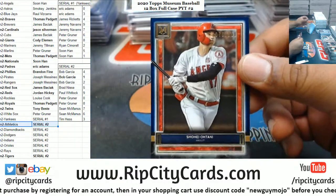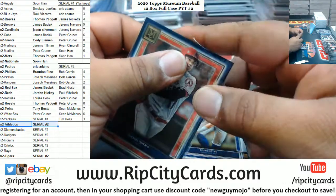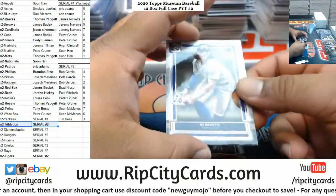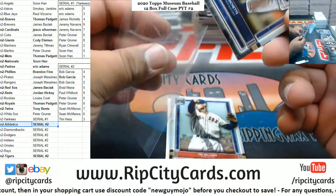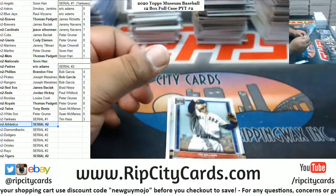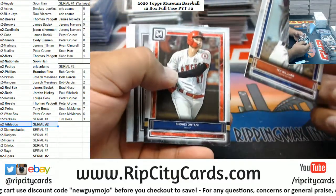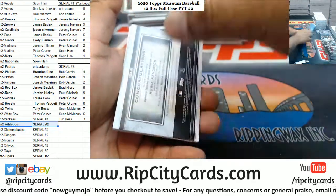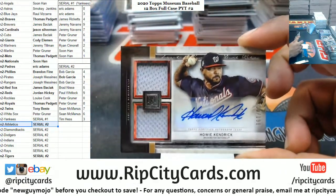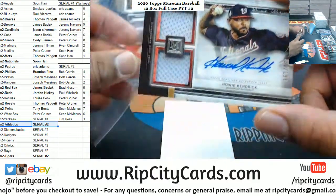Otani to 150 Angels. For the Nationals - the 189 Nationals also having a pretty good break. Howie Kendrick dual relic auto.